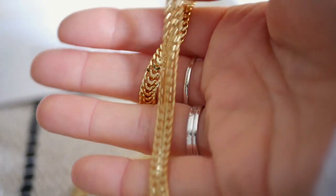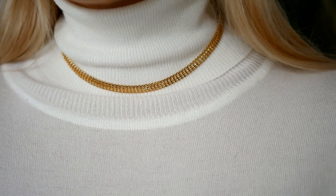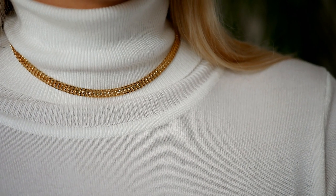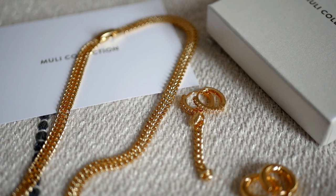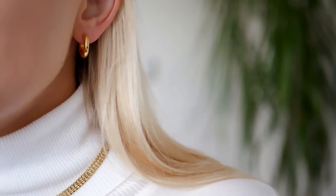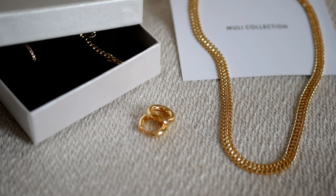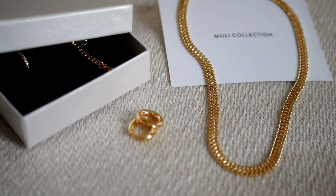It looks great on a jumper or a turtleneck and is especially great now in fall and winter. I've mentioned before that I'm allergic to some metals and blends of metals, but their pieces are perfect and non-allergic — they're made of 18-karat gold-plated brass. It's a great option when you want trendy jewelry that doesn't break your wallet. I'll link their site below so have a look if you want to check out their pieces.